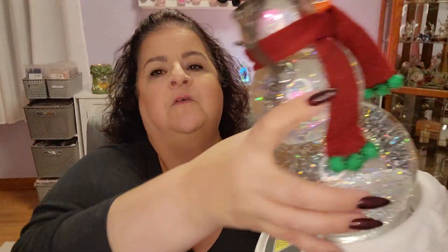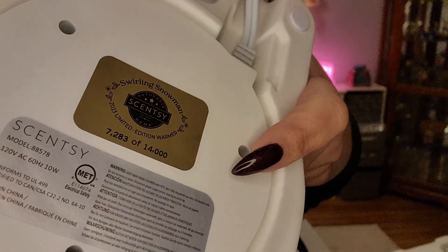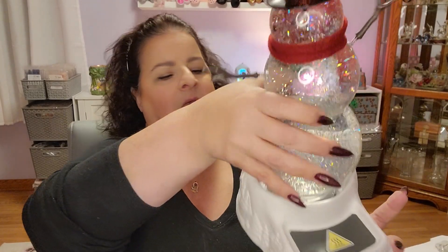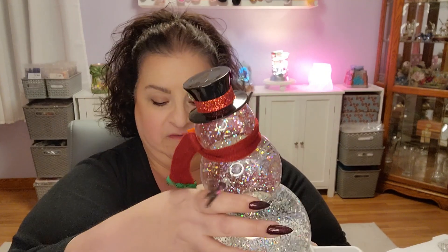If I flip him over, here's where we have our numbers. There are 14,000 made, and I'm number 7,283. It's beautiful. Before I plug him in — yes, he is pricey. The priciest one to date, actually. I think last year's was $125; he is $145, and I know that's a lot of money.